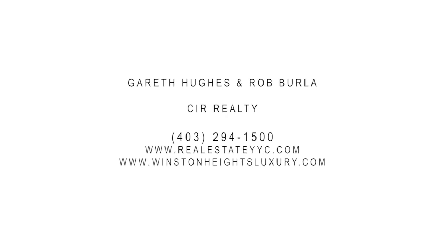For more information on this incredible property, please contact Gareth Hughes or Rob Burler with CIR Realty.